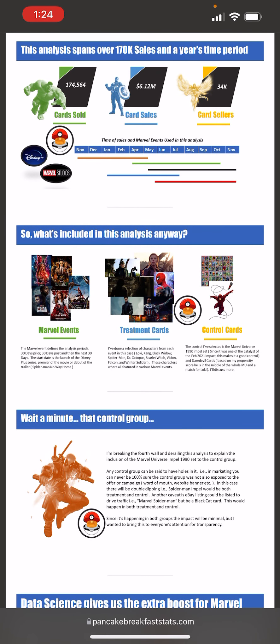This analysis spans over $170K in sales across a year's time period. I analyzed almost 175,000 cards sold, a little over $6 million in total sales, and over 34,000 total sellers. I looked at this over the past 12 months and included five Marvel events: WandaVision, Loki, Black Widow, Falcon and the Winter Soldier, and the trailer for Spider-Man: No Way Home — three Disney Plus shows, a movie, and a trailer — trying to understand if there are differences based on the type of Marvel event.